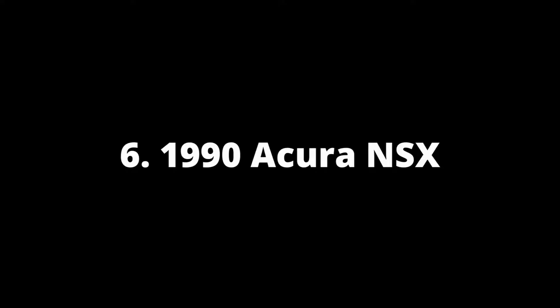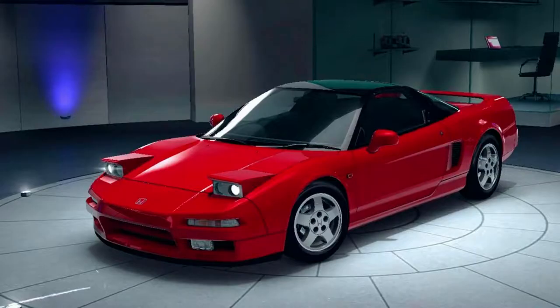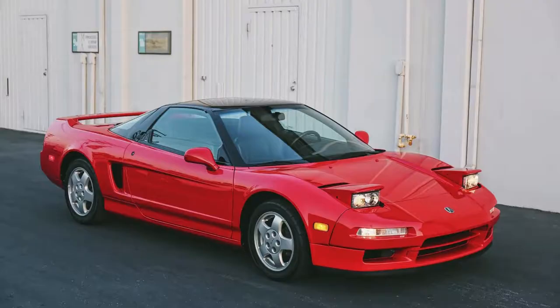Number 6: 1990 Acura NSX. While most people associate manual transmission with older cars, there are plenty of modern manual gearbox models. One such example is Acura's NSX, which was released in 1990 and had an all-new lightweight architecture designed to make it one engaging drive. The car came mid-engine so you could have more involvement during each turn, while still being able to ride easily on rough terrains due to its compliance characteristics.